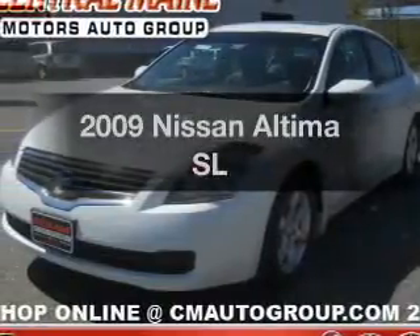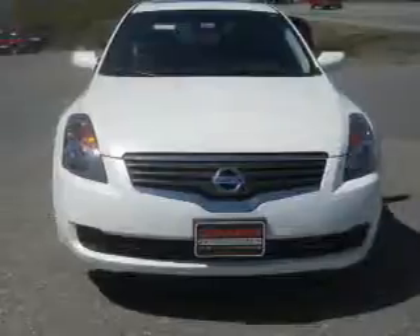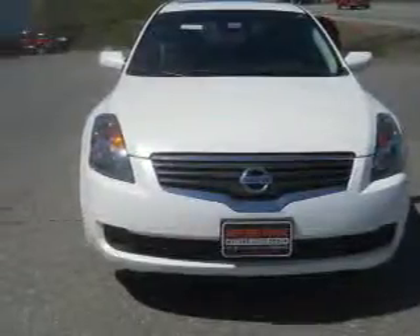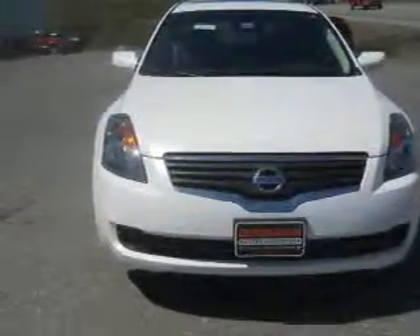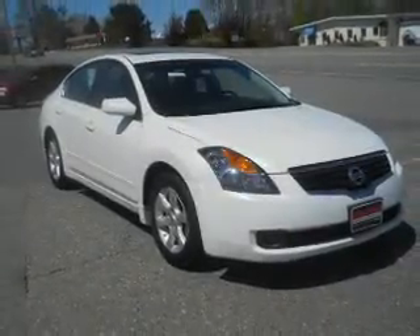Imagine yourself in this 2009 Nissan Altima. Travel the roads in style and comfort in this great vehicle. With an efficient four-cylinder engine, the powertrain includes front wheel drive that responds smoothly to its automatic transmission.